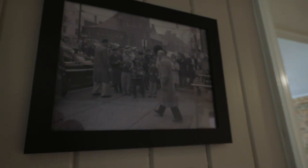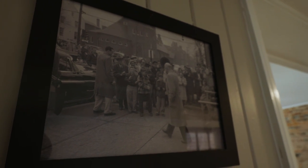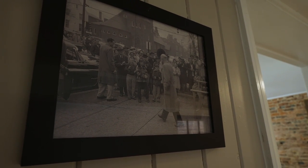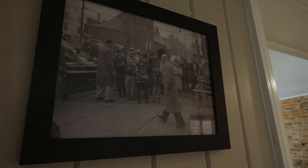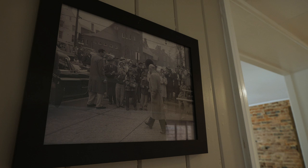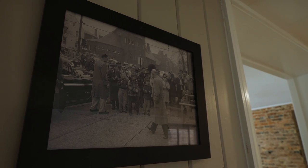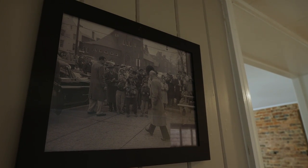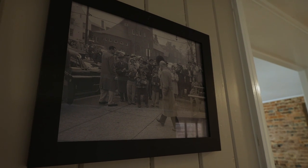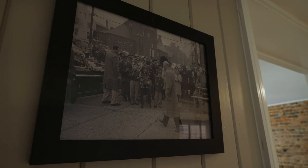Next door is the library, which at one point was the post office building and also served as the presidential office for Dwight D. Eisenhower whenever he would be visiting Gettysburg. It's not known if he ever came to this house, but his Secret Service agents apparently conversed with the family whenever they lived here.